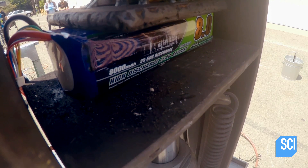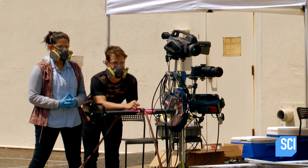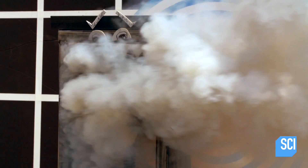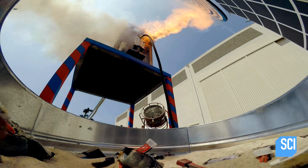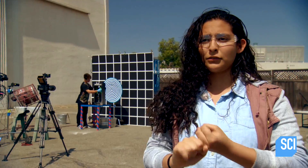It looks like it's only succeeded in making another lithium flapjack — until... oh my goodness. And you know the old saying: where there's smoke, there's fire. The FLIR camera confirms they've got what they wanted: high-pressure combustion. We got sparks, smoke, and even fire.